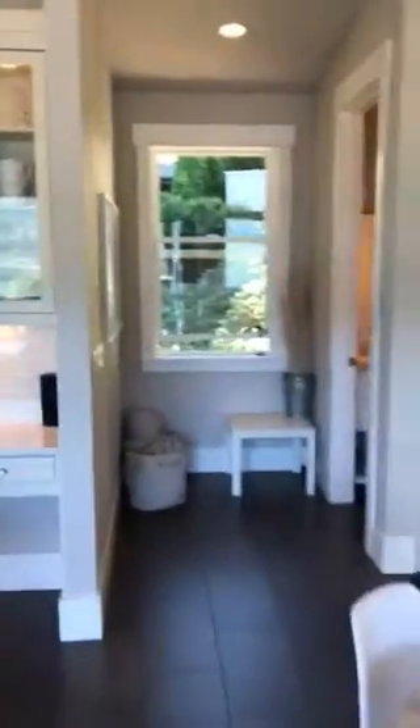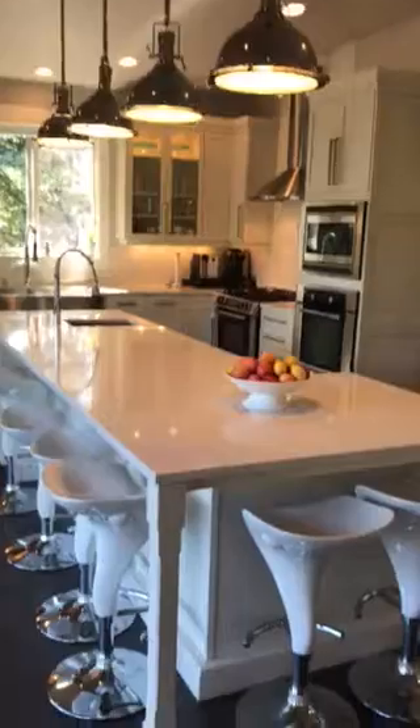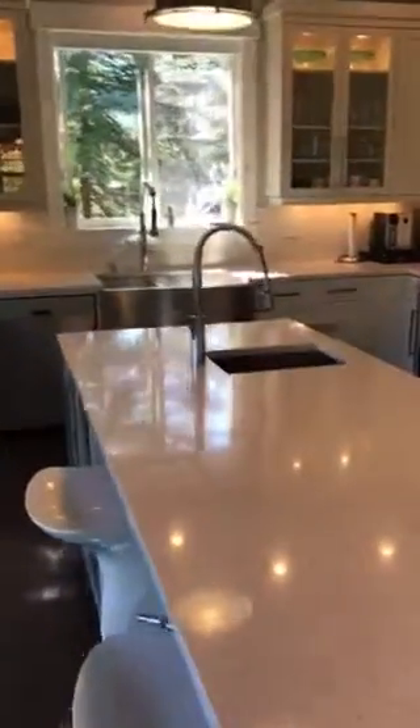This is our kitchen, and we get a lot of compliments on it. It's very pristine white, classic, a bit contemporary — beautiful Restoration Hardware lights, Caesarstone countertops, and Aquabrass fixtures.